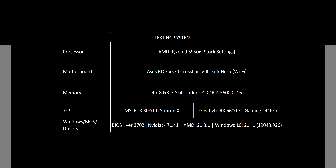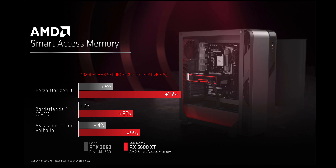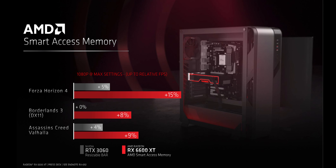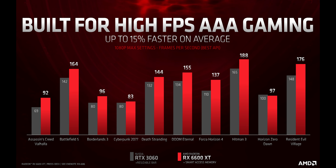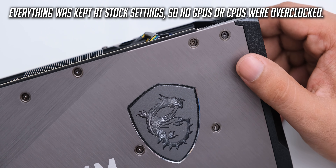This is the test system that we used. We enabled Smart Access Memory for all of these tests, and even on Gen 3 we were able to enable above 4G decoding, so we kept it on. With the 3080 Ti, the resizable bar was also enabled. I was unable to get a 3060 for comparison on time, so the comparison with the 3080 Ti is only to show how the 6600 XT compares to a higher end card.